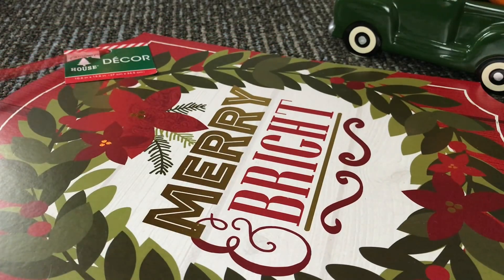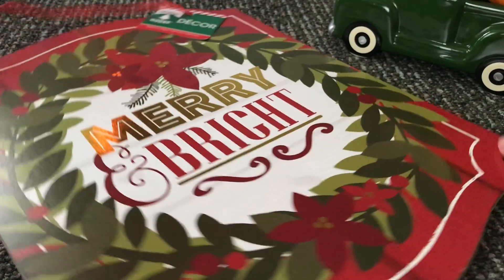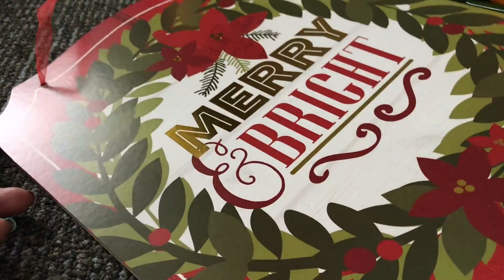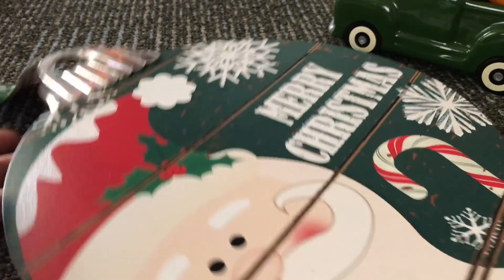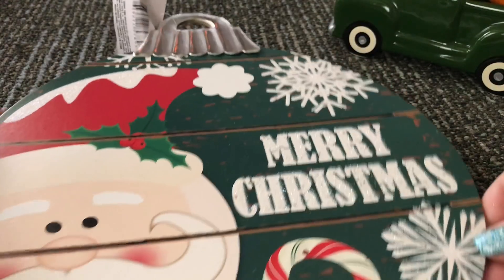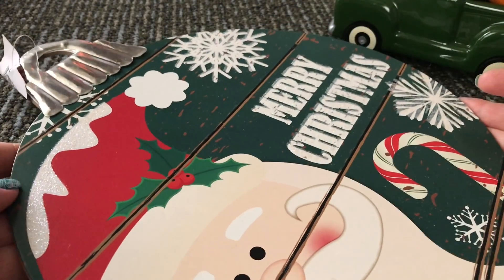I picked up these beautiful Christmas wall decor pieces. I'm just going to briefly go through them and show you what I picked up today. Here's one of them, and this is another piece of wall decor — this one is in the shape of a Christmas ornament.